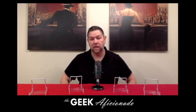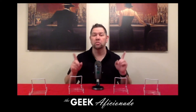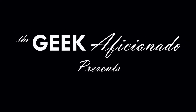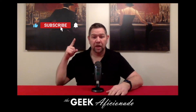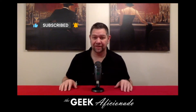Hey YouTube Comic Community, this is JimmyTheGeekAficionado and we're talking about Spider-Mans from the Monster Marvel Comic Collection that I bought. Stay tuned. Thank you for clicking play on the video. I'd like to ask you to click the thumbs up, subscribe to our channel and ring that notification bell so that you can get alerted every time we bring out great content.